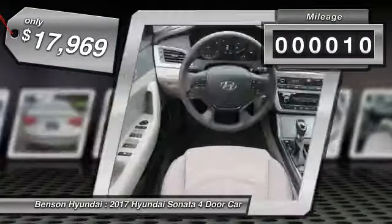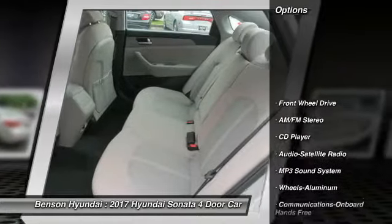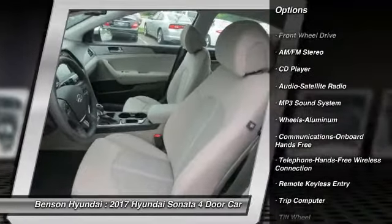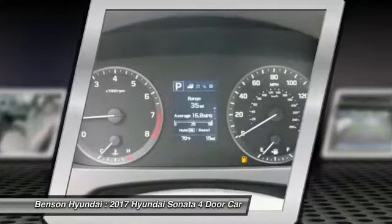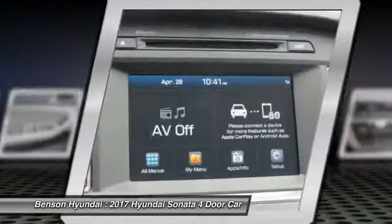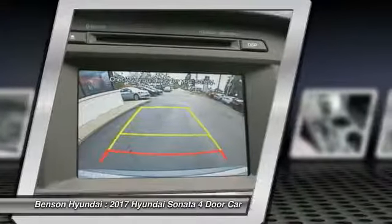This vehicle has less than 100 miles. Here are some of this vehicle's great options: anti-lock braking system, traction control, air conditioning, Bluetooth wireless data link for hands-free phone, power steering, cruise control, aluminum wheels, hands-free communication, rear defrost, FWD.